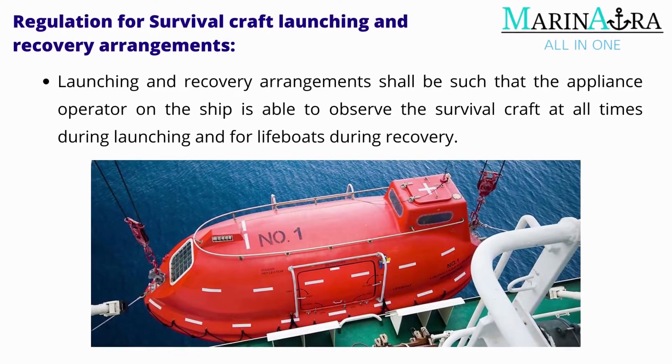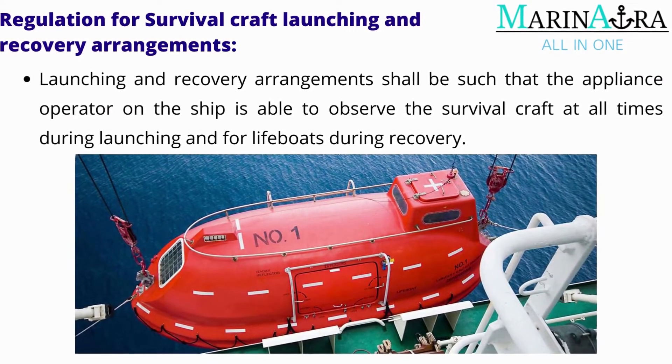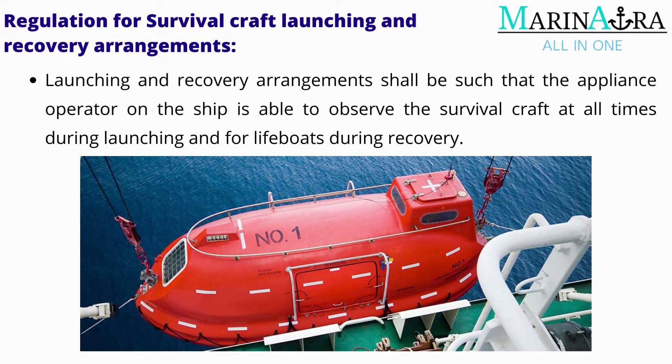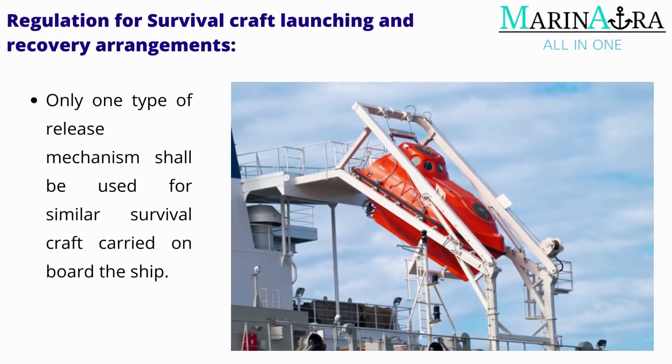Launching and recovery arrangements shall be such that the appliance operator on the ship is able to observe the survival craft at all times during launching, and for lifeboats during recovery. Only one type of release mechanism shall be used for similar survival craft.